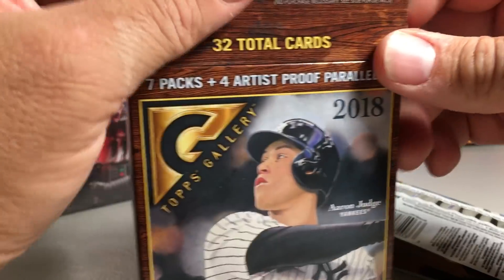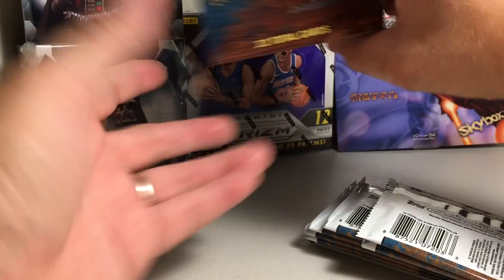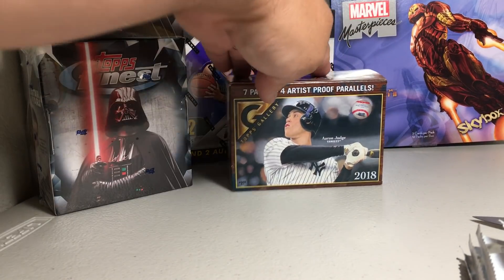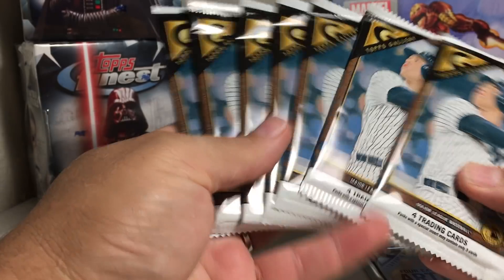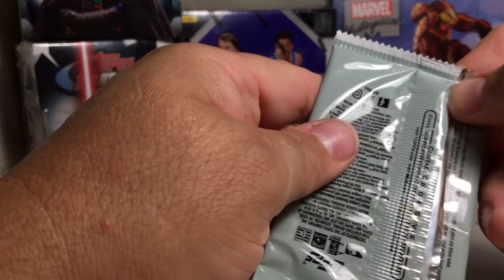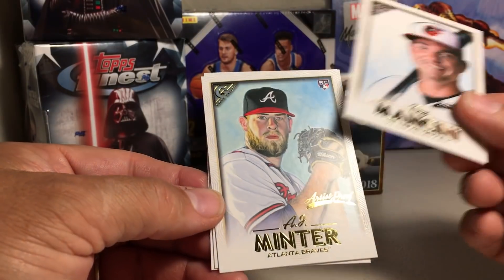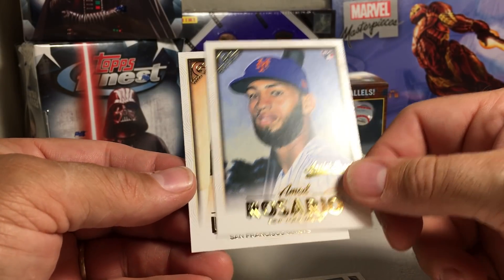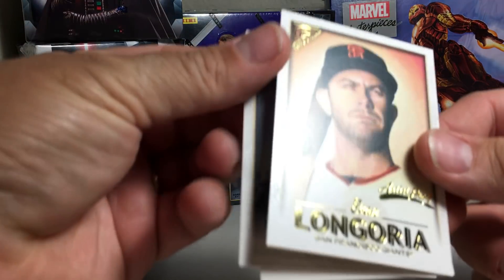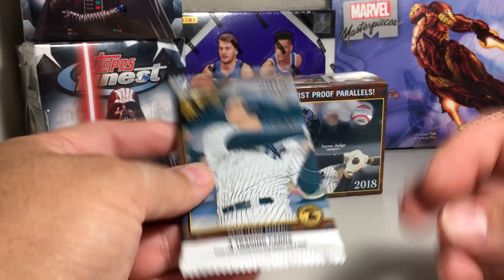The empty box says look for rookie autograph cards, so you could get autos in this. I'll actually put this in my 2018 search for Otani series — I don't know if he's in this but probably is, he's in almost all the top stuff. There are the packs. Starting with the artist proofs: Trey Mancini, AJ Minter rookie, and Evan Longoria — wow, those look really sharp. Card backs look nice too.